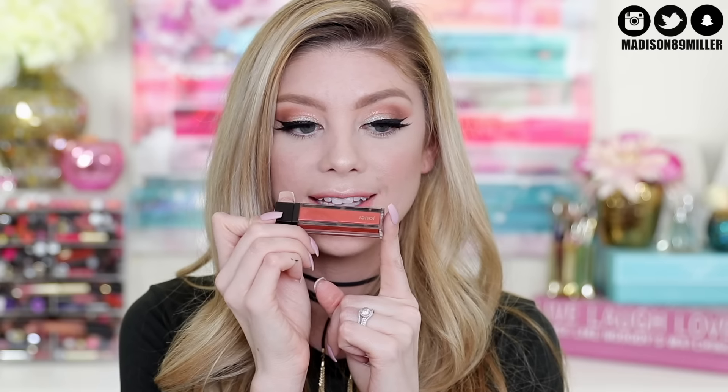I want to use one of my new lip products. I think this would be really pretty with this look — this is the Jouer lip cream in Guava. I'm going to line my lips with my Urban Decay Stark Naked and then apply this on top. Lips are done and now I'm going to set my face. I'm using the Tatcha Luminous Dewy Skin Mist — I'm really excited for this. Oh, it smells so good, you guys. That is the completed makeup look. The way that all the colors correspond, I think the lip color is perfect.